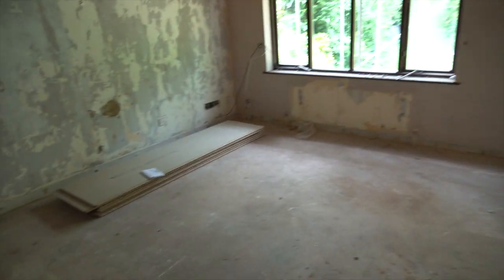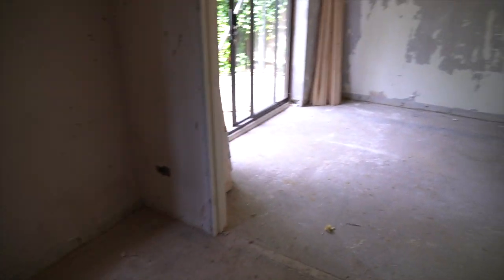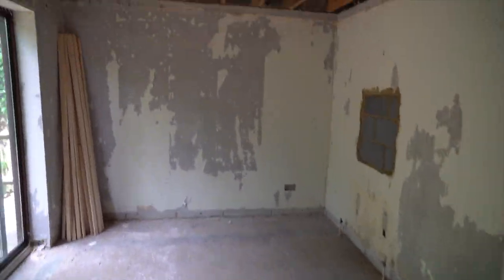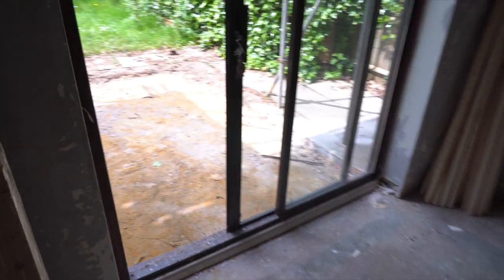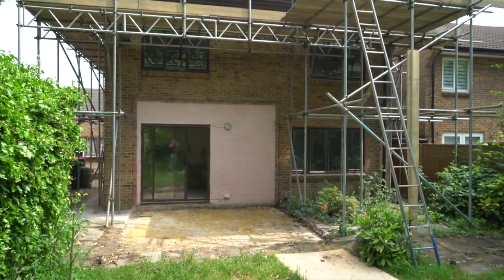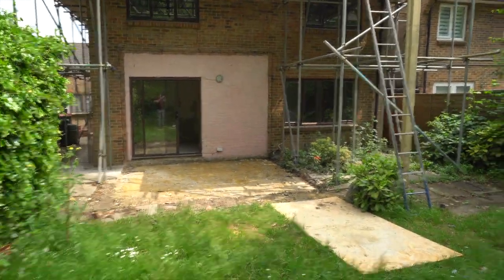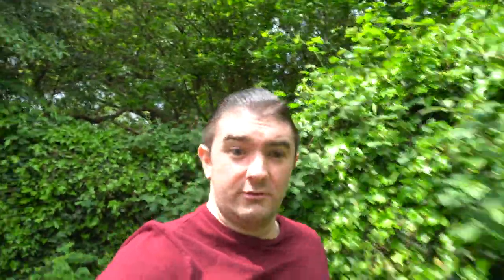Coming through here - lounge/dining/kitchen, largely unchanged in here, it's obviously a big space. And then through here to the kitchen - you can see this has been ripped down. Coming out here, all that's been ripped - let me just run to the back and have a look from here. Big dormer now! That's coming along really nicely, nothing too exciting down here.